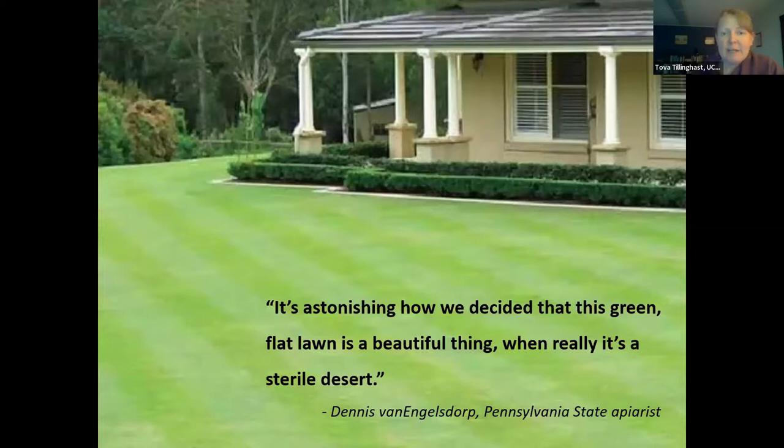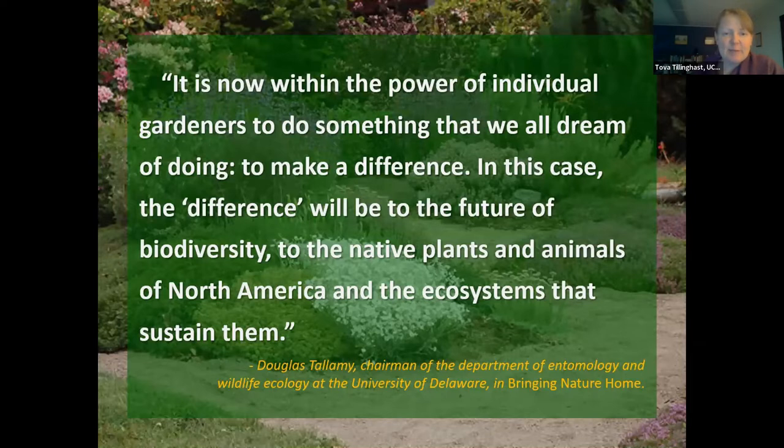We all recognize the common green lawn landscape around homes in the U.S. While green lawns have a purpose, they're not the only way to go. There are many alternative ways to develop a beautiful landscape that also creates habitat, conserves and protects water, reduces chemical inputs, and reduces maintenance. Creating habitat space isn't about taking away — it's about adding local biodiversity, adding food and shelter for wildlife and pollinators, and adding ecological resiliency. We recommend the book 'Bringing Nature Home' by Douglas Tallamy.